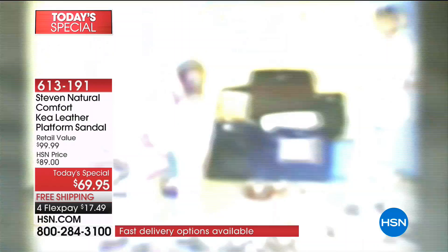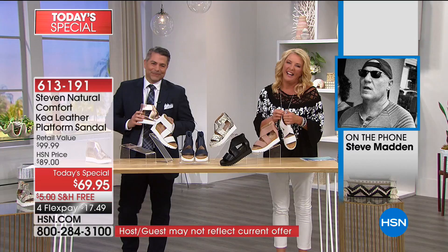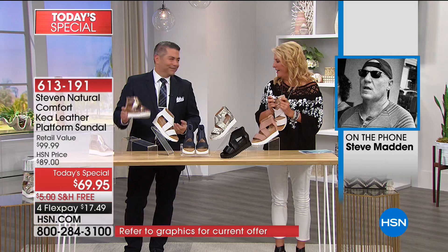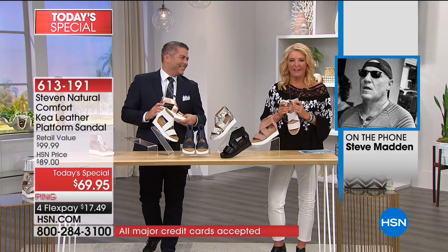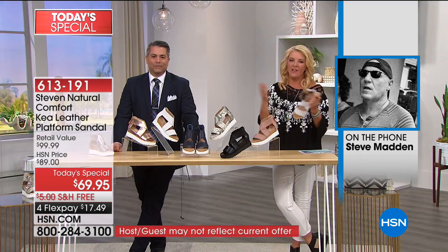We have a special guest joining us — basically Michael's boss. Steve Madden is on the phone! Hi Steve, welcome — thanks for joining us. Steve says he's great, misses everyone, and he's complimenting the on-air look. Michael is doing fabulous as always. Steve comments on Michael's pocket square — calling it a cravat — and jokes that he only wears a cravat in his pajamas.